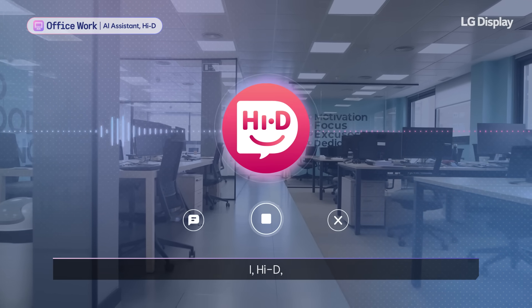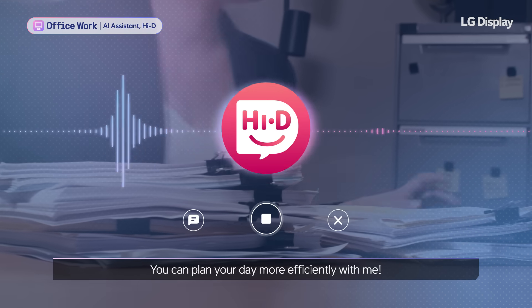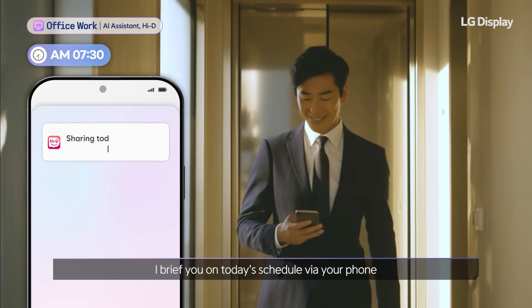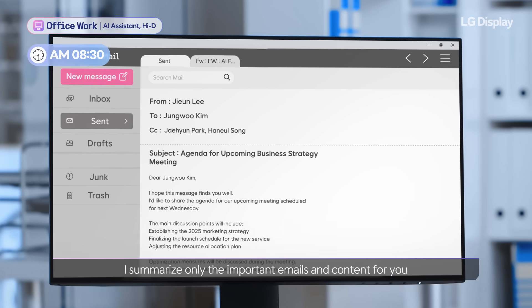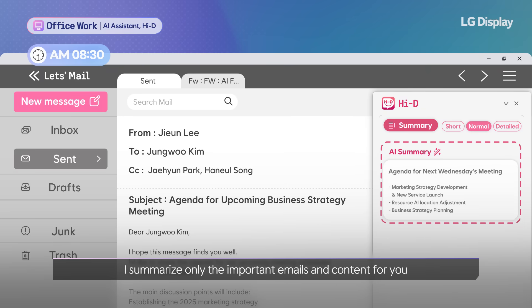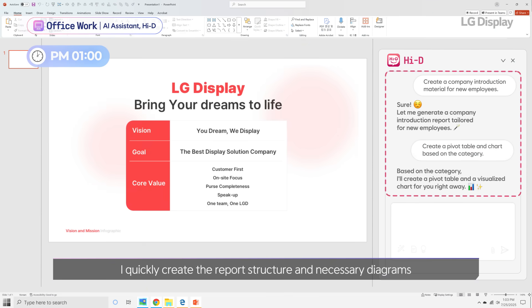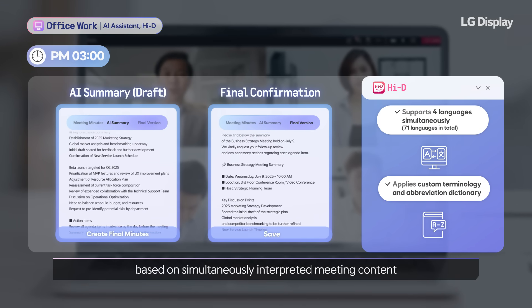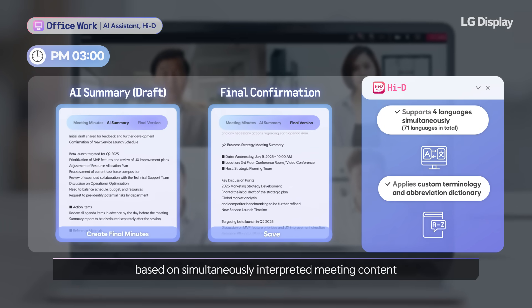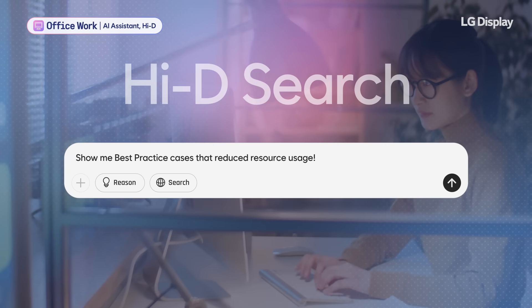That's not all. I, Heidi, help with all office work as an AI assistant. You can plan your day more efficiently with me. Before going to work, I brief you on today's schedule via your phone. Before starting work, I summarize only the important emails and content for you. Before that afternoon meeting, I quickly create the report structure and necessary diagrams. After the afternoon meeting, I draft meeting minutes based on simultaneously interpreted meeting content. As the time required for working on documents decreases, you will have more time to think about creative insights.